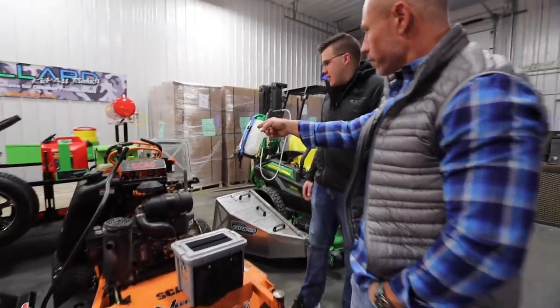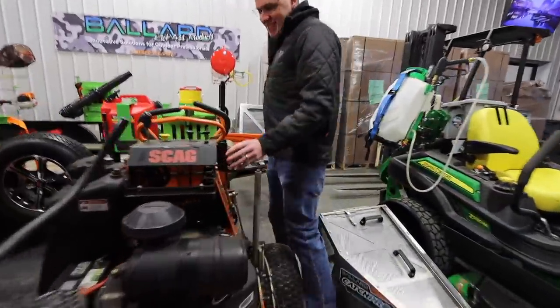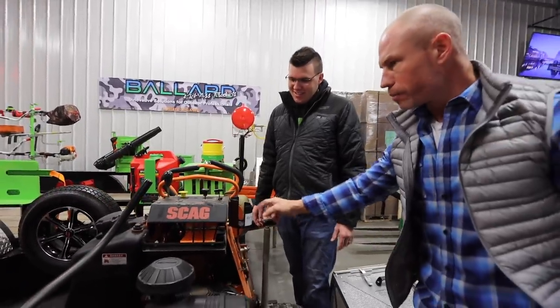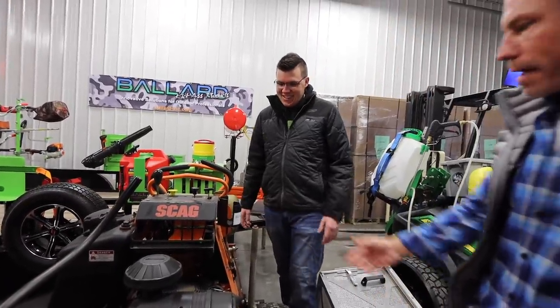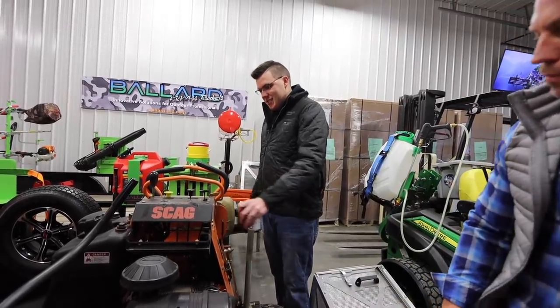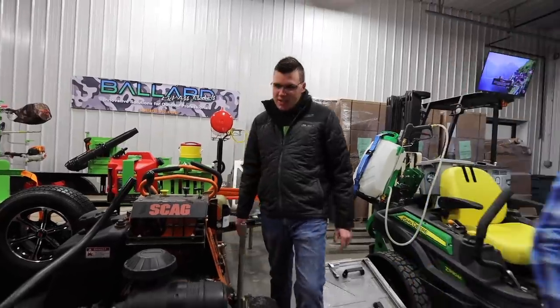Did you see the cup holders? We added cup holders for stand-ons too because most of these stand-ons don't have a cup holder. It's just a magnet — but this thing locks in good. You can throw water in there.